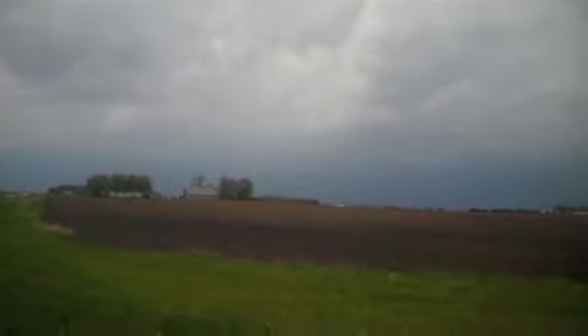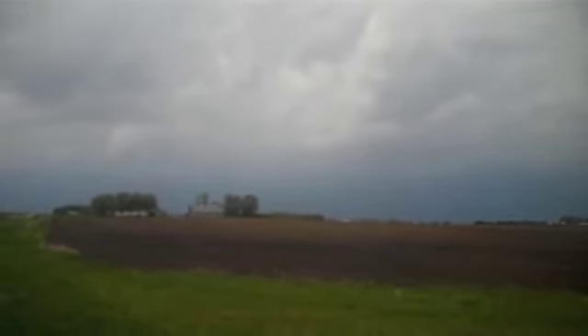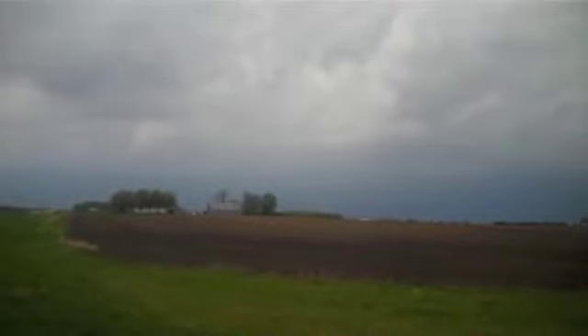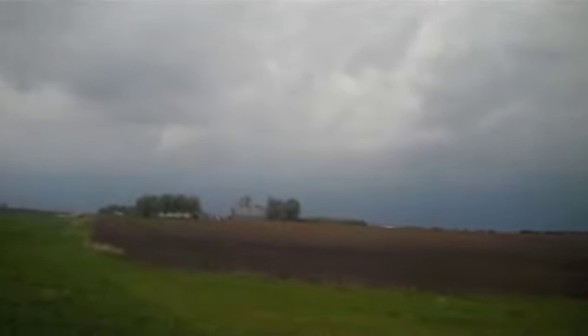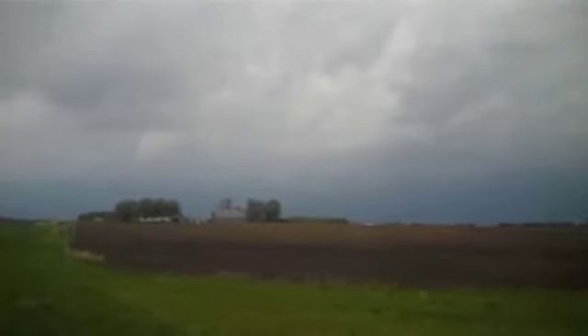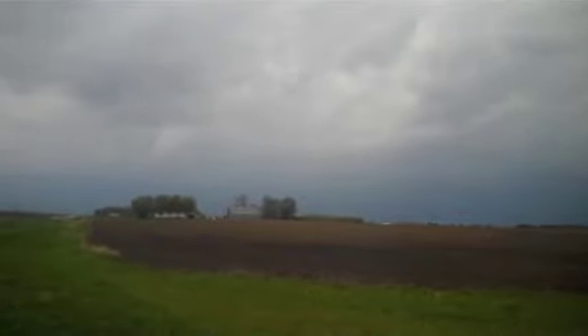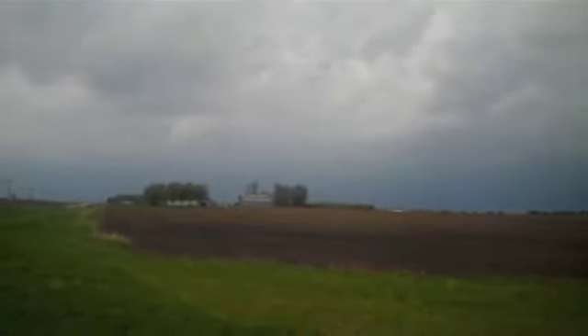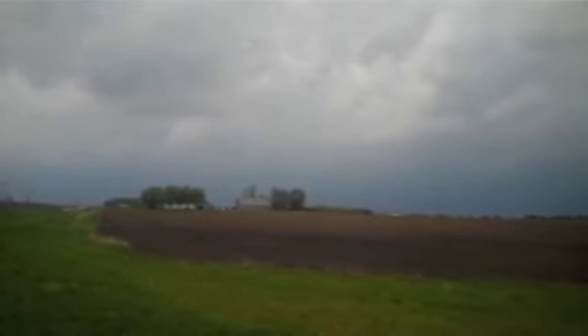We have some very severe storms moving through here again this afternoon, up to quarter-size hail and up to 60 mile an hour winds, and a tornado was reported on the ground just west of Worthington, Minnesota. So we're in extreme southern southwest Minnesota today, and we're going to try to get around behind this thing and take a look.